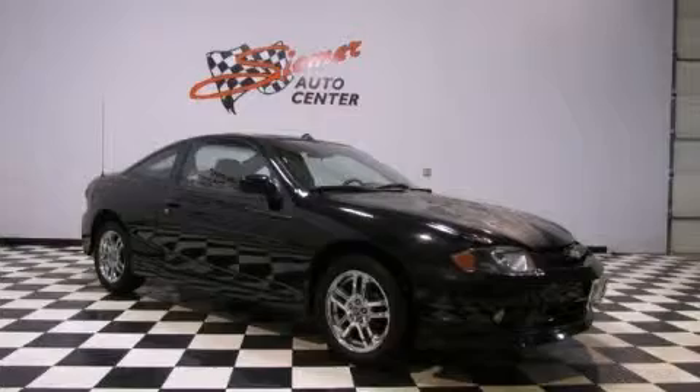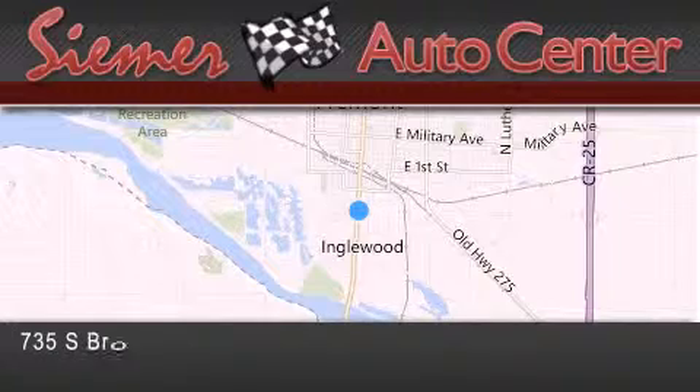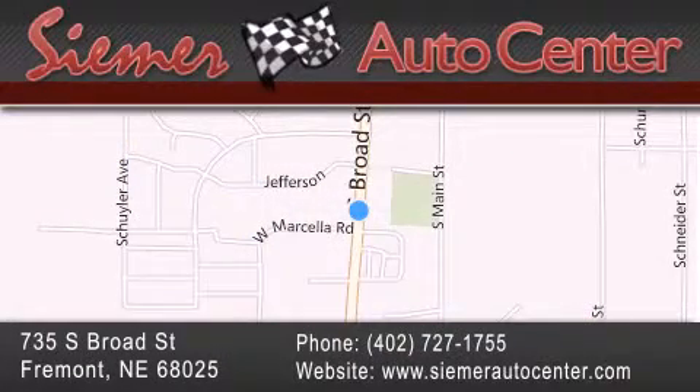Call now to find out how you can own this breathtaking vehicle. CIMR Auto Center is located at 735 South Broad Street in Fremont. Our goal is to exceed all of your expectations to ensure that you'll return for future visits.